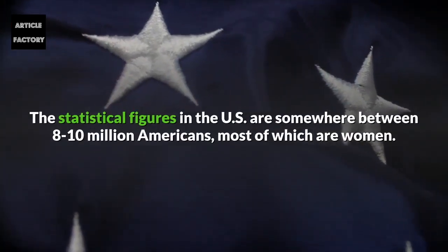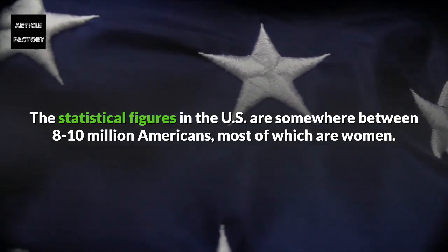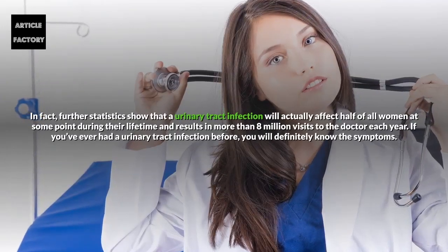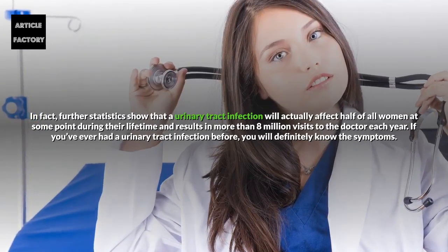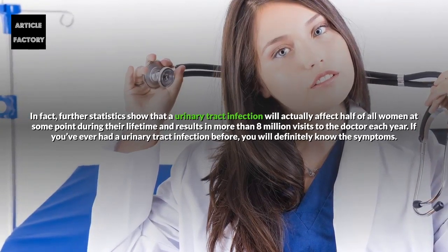The statistical figures in the US are somewhere between 8 to 10 million Americans, most of which are women. In fact, further statistics show that urinary tract infection will actually affect half of all women at some point during their lifetime, and results in more than 8 million visits to the doctor each year.